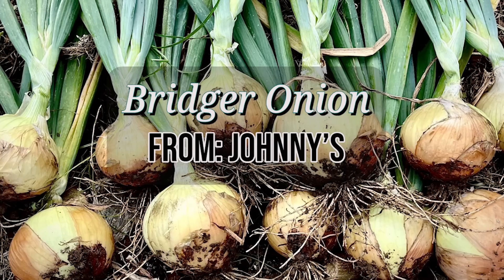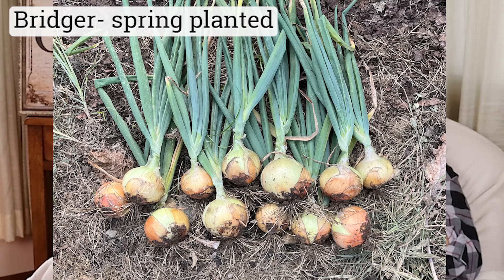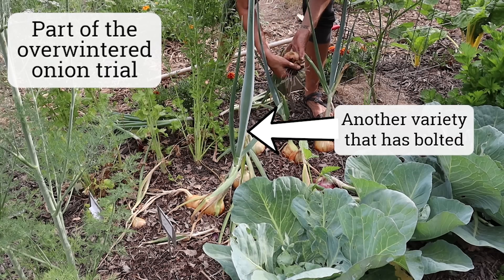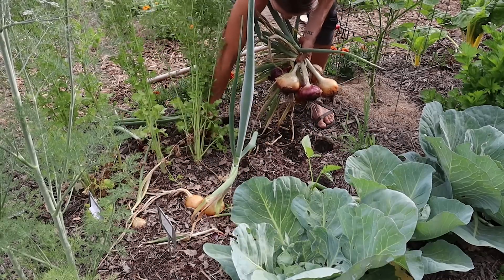I have a lot of long-standing favorite onions with a favorite for each application: Patterson for long storage, Candy and Ailsa Craig for fresh eating, Red Zeppelin or Monestrel for reds. But this year I found a couple of varieties I like specifically for overwintering. I did a variety trial to see which onions would overwinter the best in my climate, and I really ended up liking Bridger Onion. It works well both as an overwintered onion and as a spring-planted onion in my region. This yellow onion has great bolt tolerance — the key factor for a good overwintering onion — forms good-sized bulbs, and has moderate storage ability, on average four to six months.